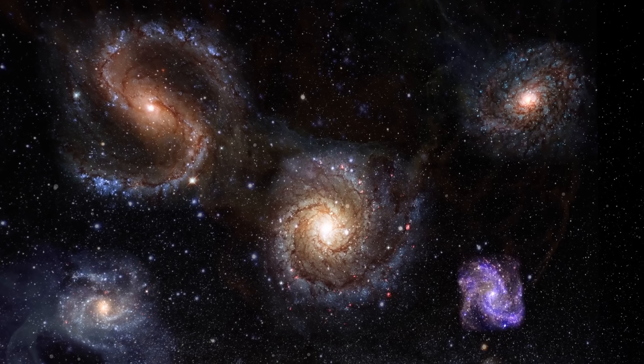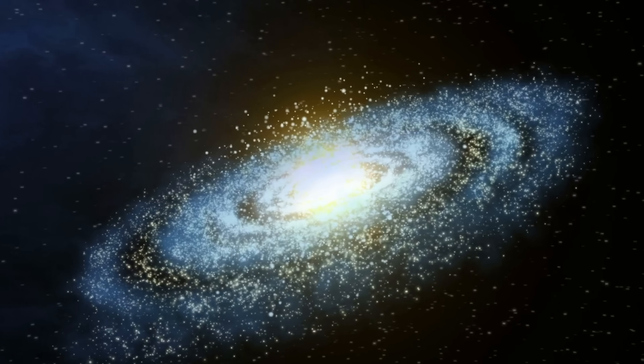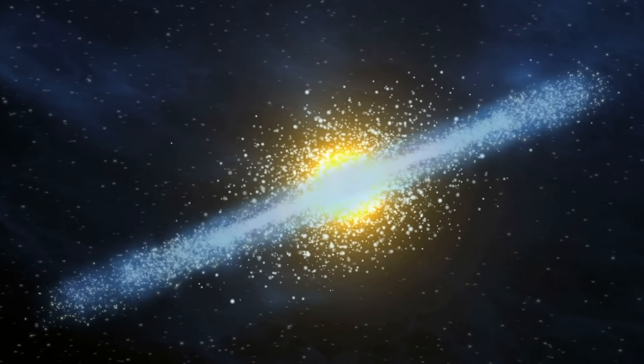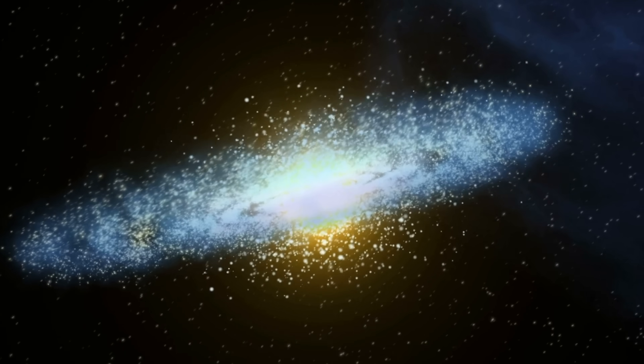Hello wonderful person, this is Anton, and today we're going to be discussing one of the stranger galaxies out there. A type of unusual galaxies that are extremely rare in the universe, and a type of galaxy that was completely by accident discovered back in 2007 by several amateur astronomers using a citizen science project.